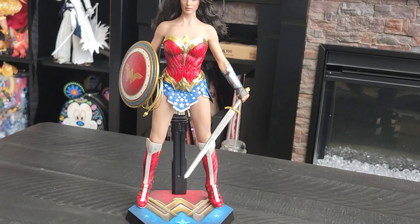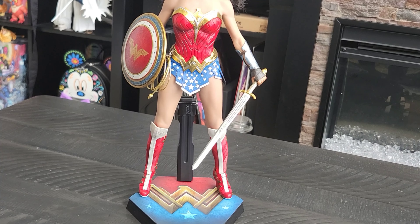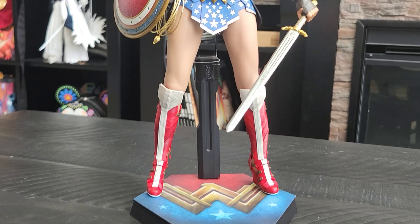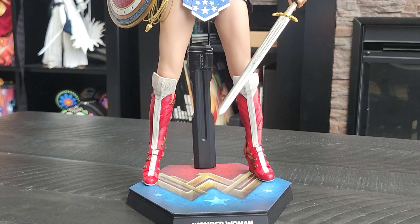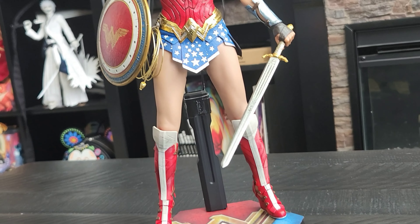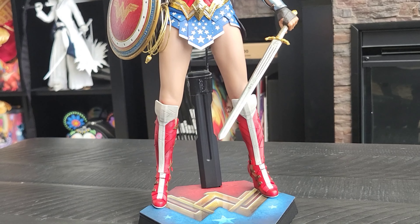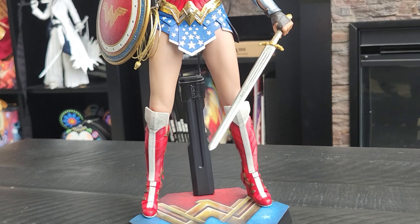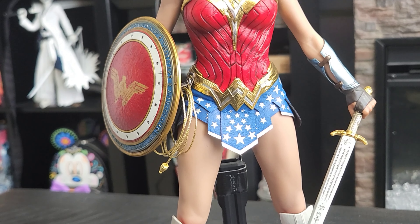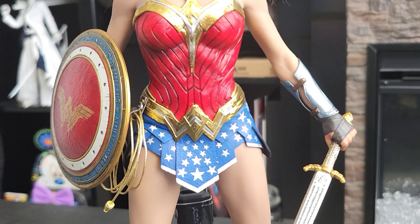The base has the Wonder Woman logo. Scooting in closer, you can see the boots are red and white like the classic look — it doesn't have the top part of the pauldron or the leg guards. The skirt part is painted with silver stars.